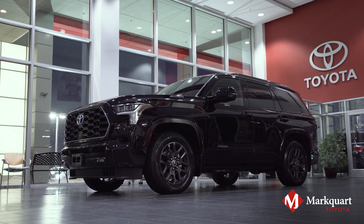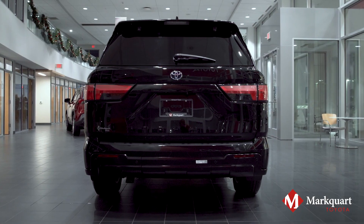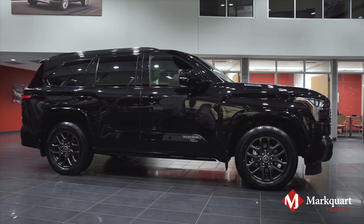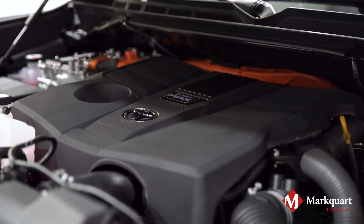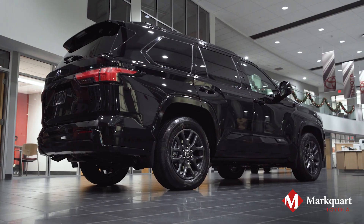Look at this beauty. Toyota took elements from the redesigned Tundra and other models in the lineup to bring us their all-new modern SUV. Powered by the i-Force Max Twin Turbo V6 Hybrid, the Sequoia is ready for any adventure with its 9,500-pound towing capacity.